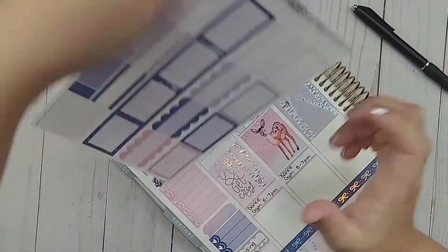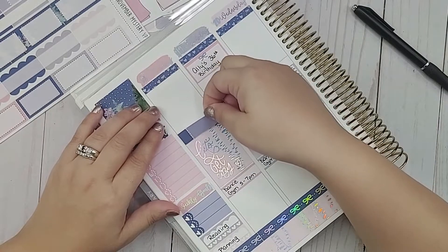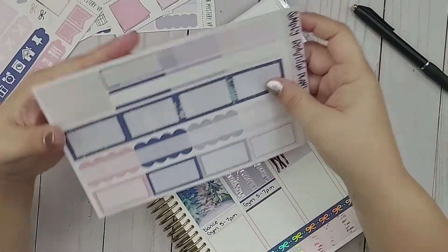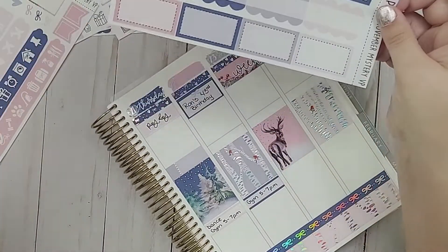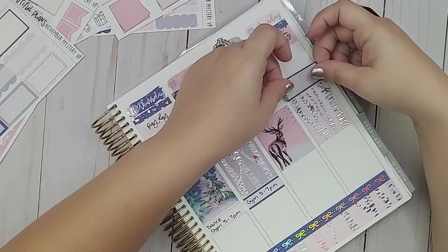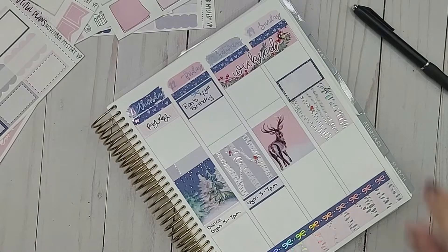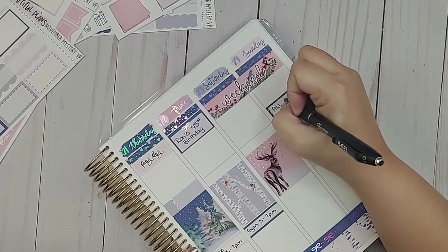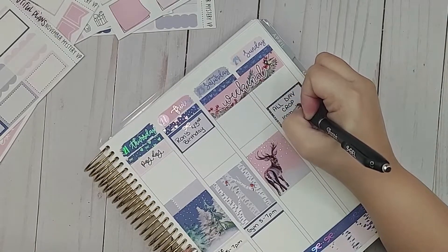I do have a few zoom sessions this week. I have one on Monday, one on Thursday, and one on Sunday. I'll put this here. On Sunday I have an all-day crop — that's what we call it — and it's for scrapbooking. It's part of a scrapbook club I'm part of, so I am doing scrapbooking all day. I'll write 'all day crop' — it's from 10am to 4pm and it is virtual because we are still on lockdown.